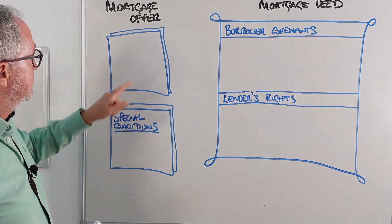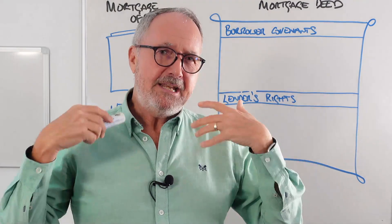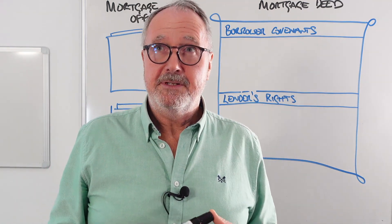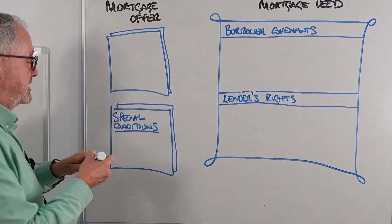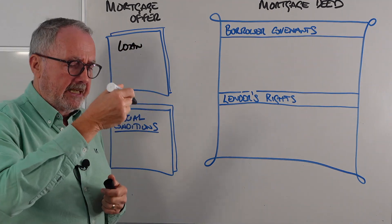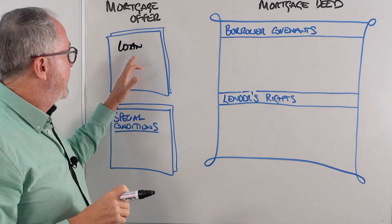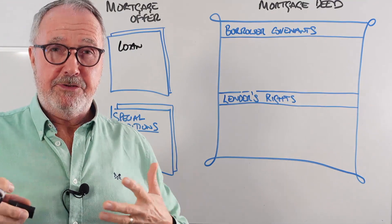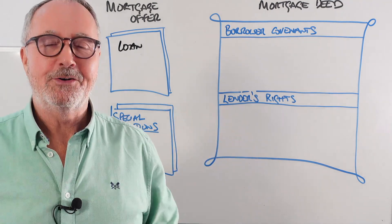The mortgage offer is a report — a PDF as well as paper — sent to the customer in order to give them confirmation that they've been accepted for the mortgage. The first part of the mortgage offer gives you details about the loan: the interest rate, the amount they're lending to you. They give you a six-month mortgage offer validity period.